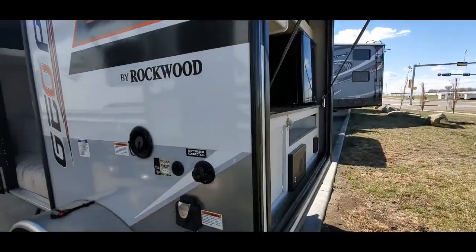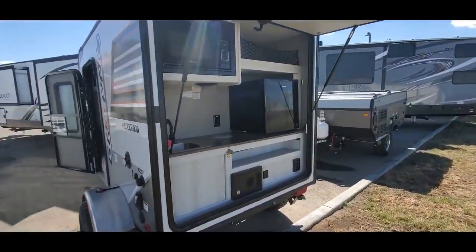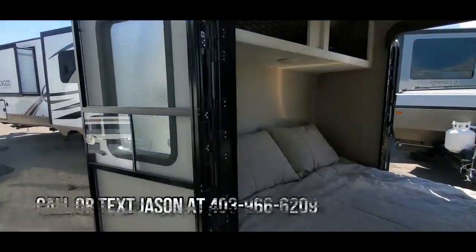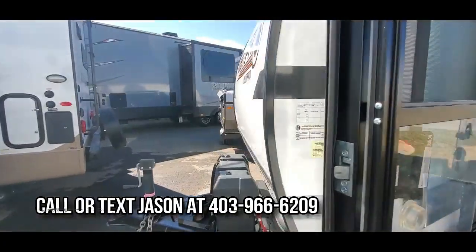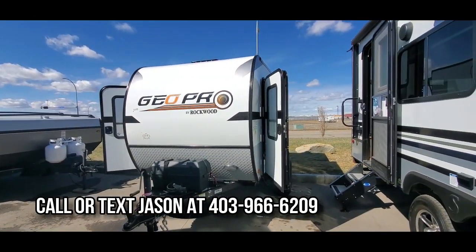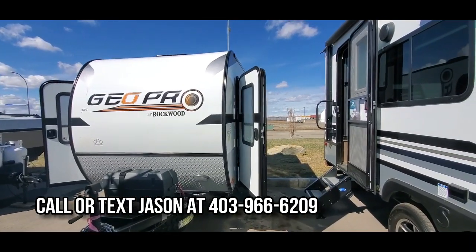Detachable outdoor shore cord. For the 12 RK, we have one of these units left and we have it on for $12,951 plus GST at Rangeland RV. Your batteries are included, all fees are included in that pricing.